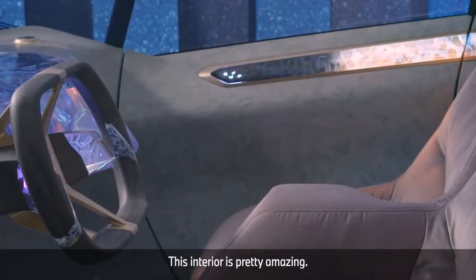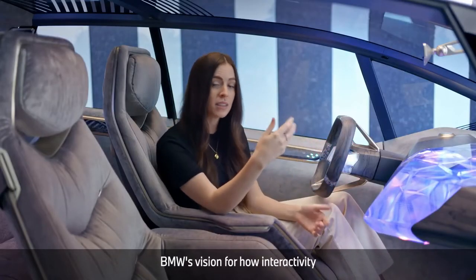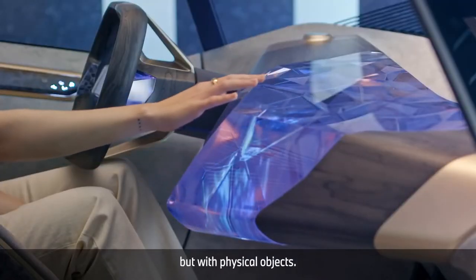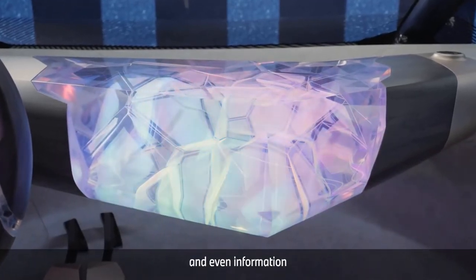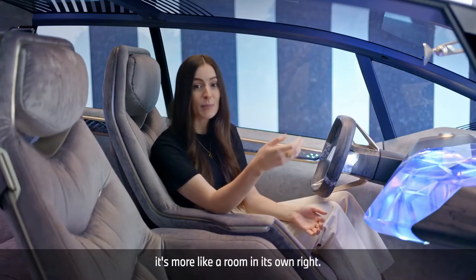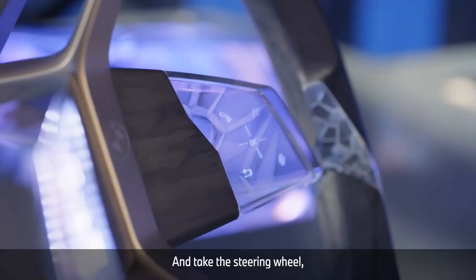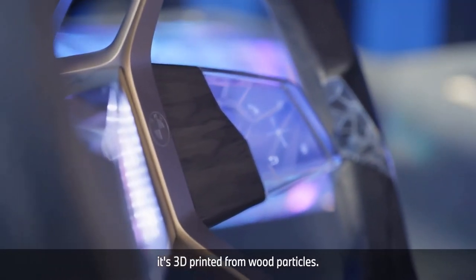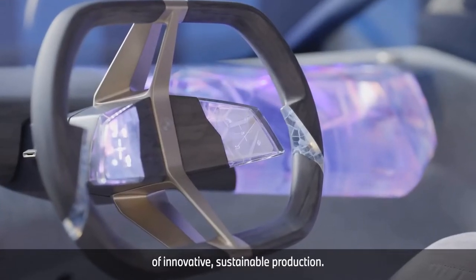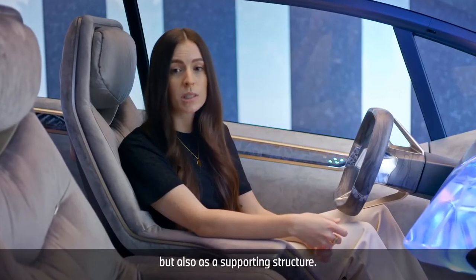This interior is pretty amazing. You have this beautiful object in the centre that shows BMW's vision for how interactivity could work in the future — not only interacting with screens but with physical objects that can change their appearance and even display information through their digital layer. It doesn't feel like sitting in a normal car anymore; it's more like a room in its own right, on wheels. And take the steering wheel — it's 3D printed from wood particles. Fascinating, and another great example of innovative sustainable production. The wood is echoed not only as an aesthetic surface but also as a supporting structure.